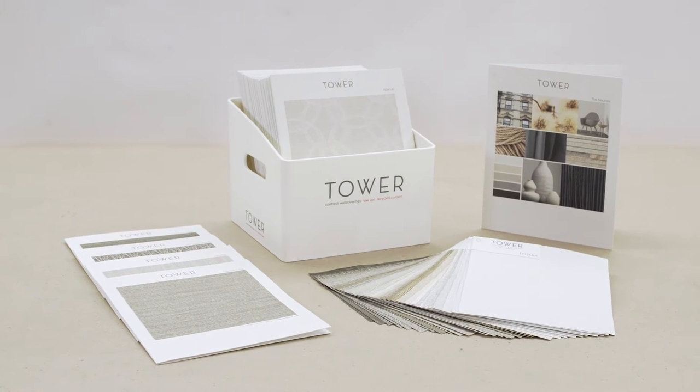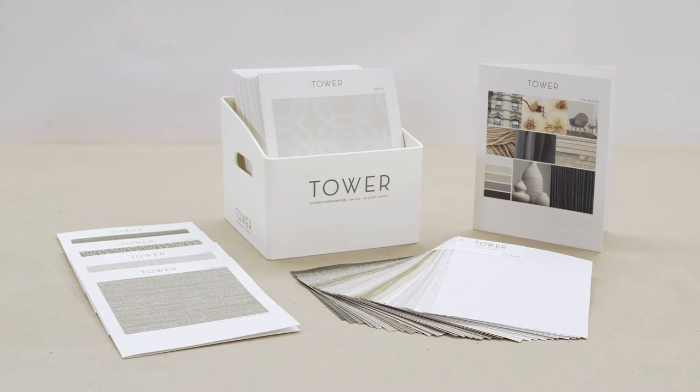The time is here! Revel in the journey of tower wall covering with the captivating relaunched Transforming Tower.